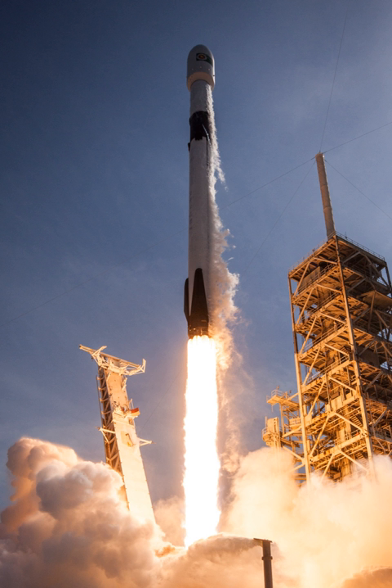The original Falcon 9 V1.0 flew five successful orbital launches from 2010–2013. The much larger Falcon 9 V1.1 made its first flight in September 2013, carrying the small 500 kg Cassiope satellite as its primary payload, with larger payloads following. Both V1.0 and V1.1 were expendable launch vehicles. The Falcon 9 full-thrust made its first flight in December 2015, with a reusable first stage. The current version, Falcon 9 Block 5, made its first flight in May 2018.